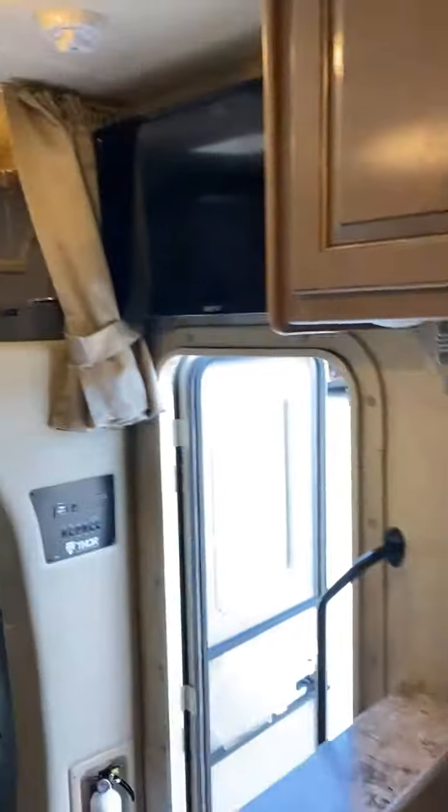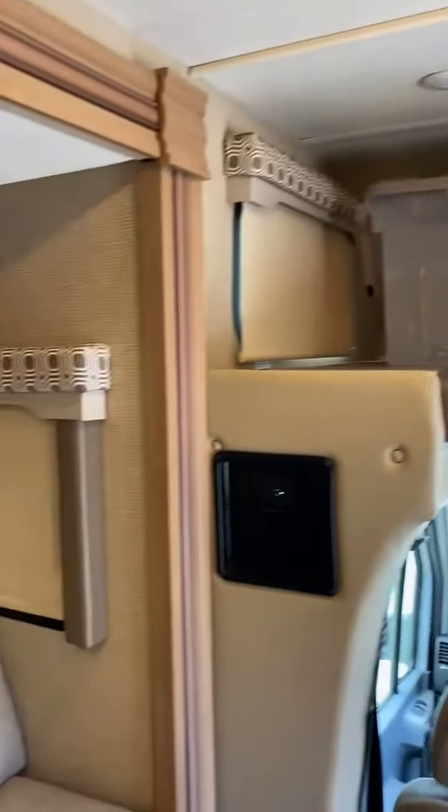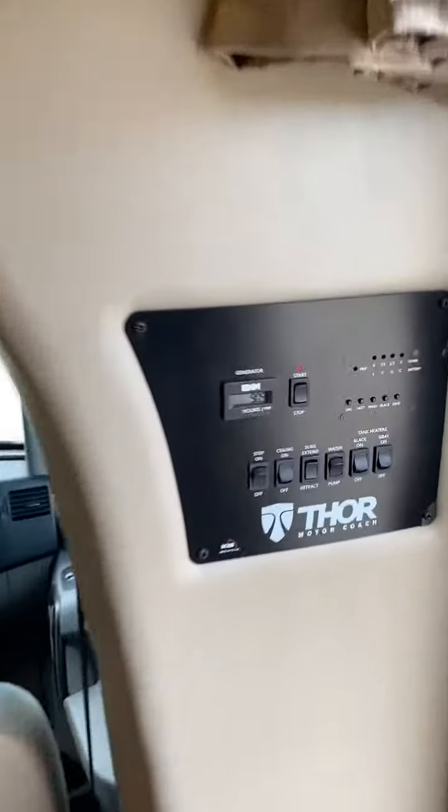Thor Motorcoach 4 Winds 24BL with 4,900 miles. Here's your control panel.